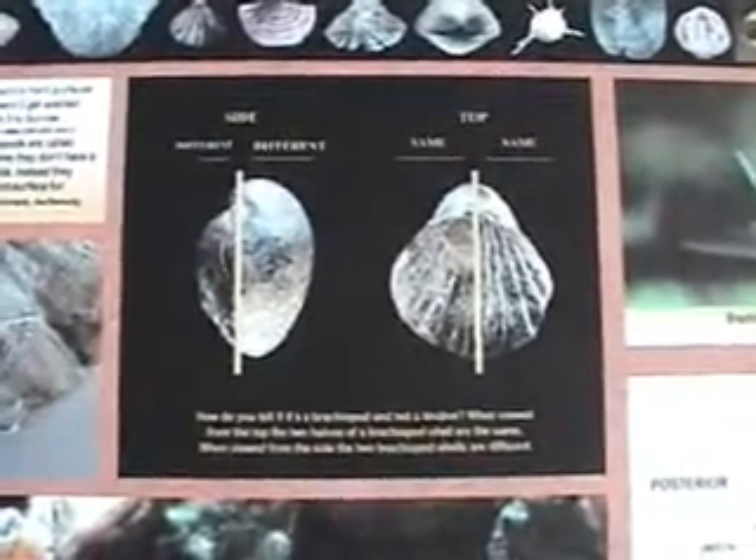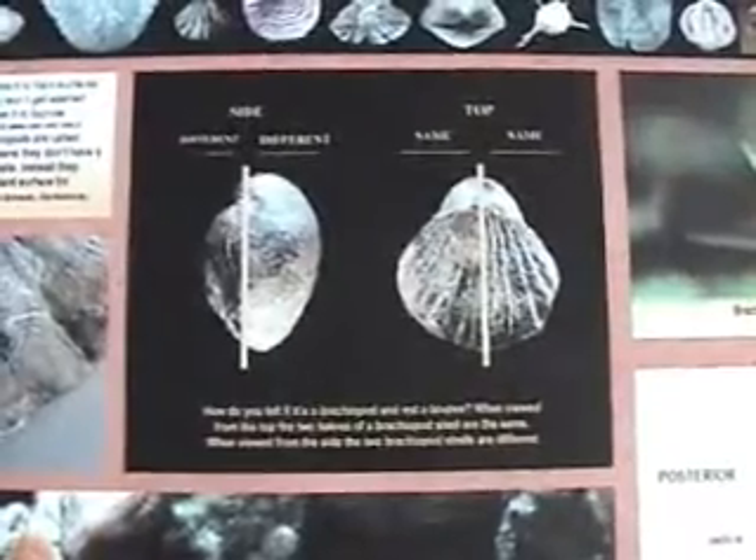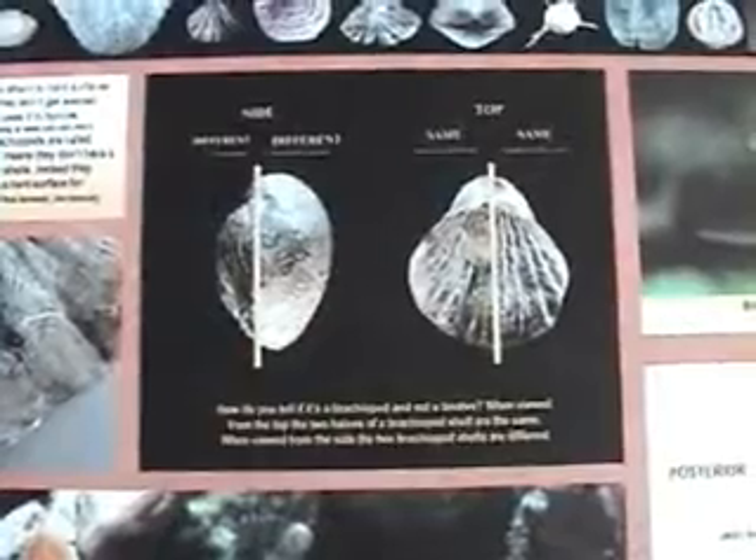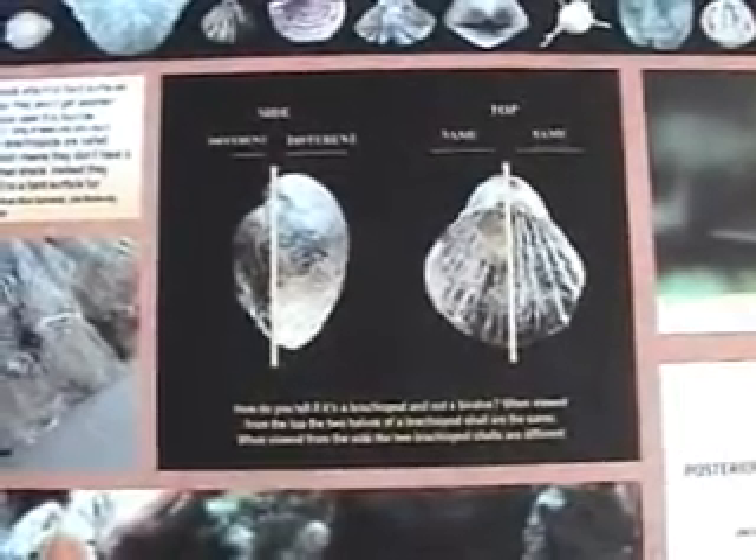Brachiopods are one of the most abundant and diverse fossils in the Cincinnati. You can find them in every layer of strata from the top to the bottom of every hillcut or creek. The articulates are the most common and generally larger than inarticulates.